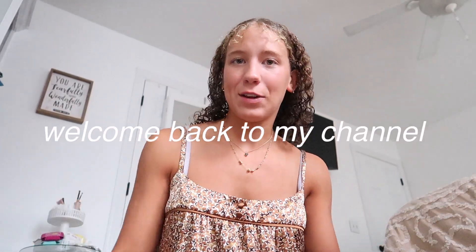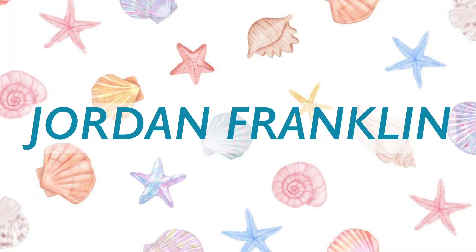Hey guys, it's Jordan. Welcome back to my channel. Today I'll be doing a really fun video which is completely out of my comfort zone — doing my makeup. I'm not good at doing makeup at all, but I just try my best and it works out. I'll be doing my makeup with only Tarte makeup products. I love Tarte.